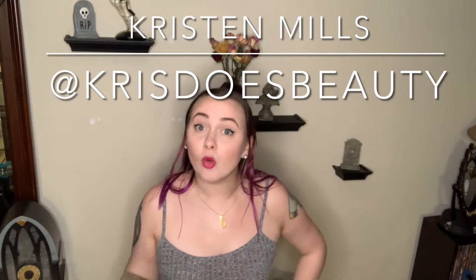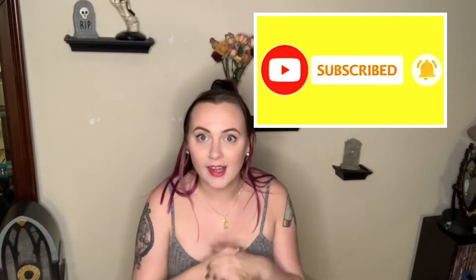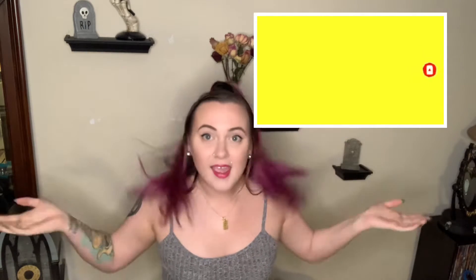Hey everyone and welcome back to my fantasy color series. I am on my third color — today we'll be going into purple hair color. For those of you this is your first time seeing me, my name is Kristen. I am a hairstylist here in Richmond, Virginia. You can follow me on Instagram, YouTube, Facebook, and TikTok. Hit that subscribe and let's roll in with the hair color.